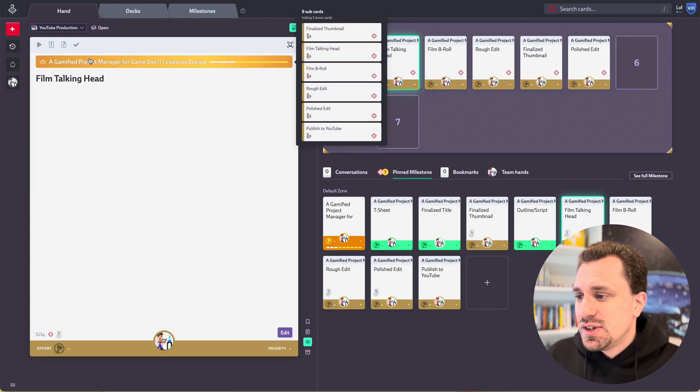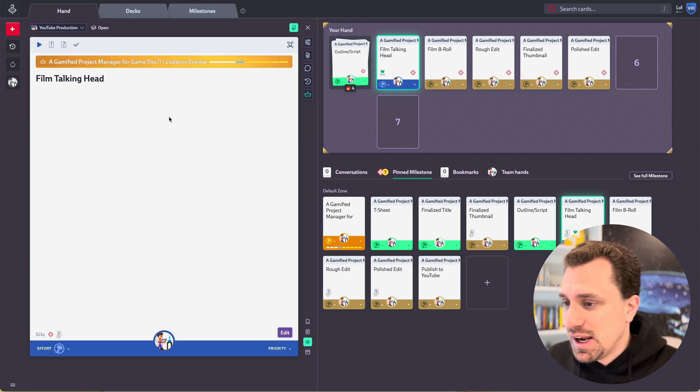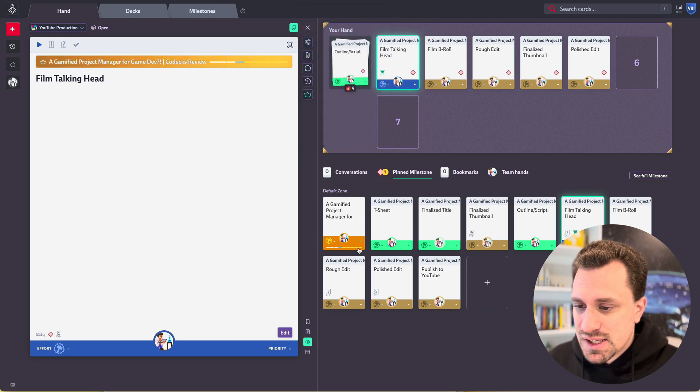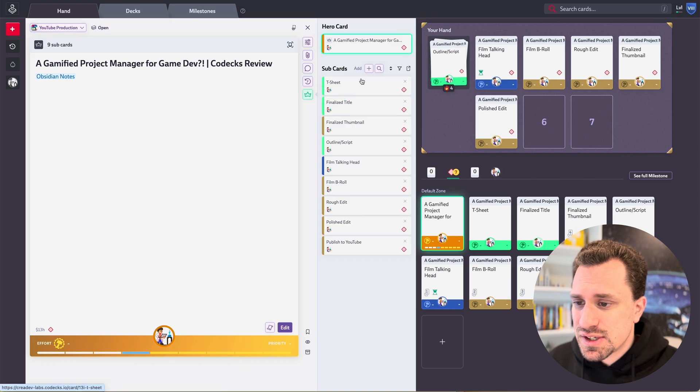Once I'm done with a card — let's actually put this one in progress because I'm working on it right now — this card is part of a hero card. That's what a hero card looks like here. You can look at the sub-cards.